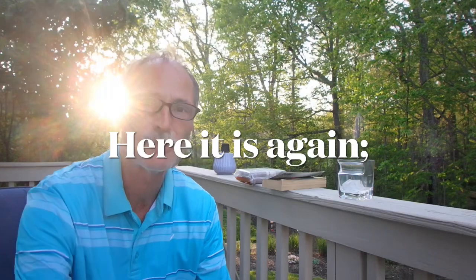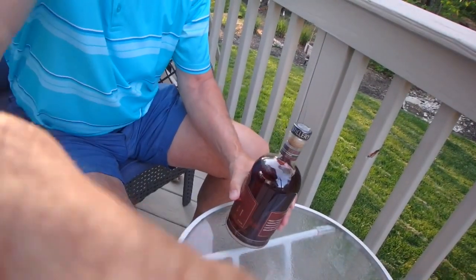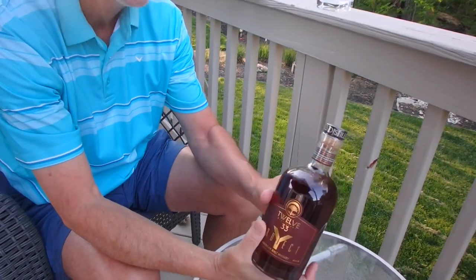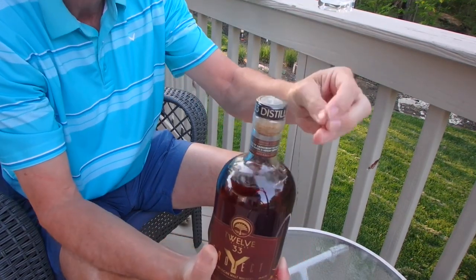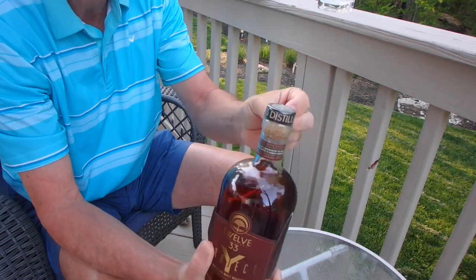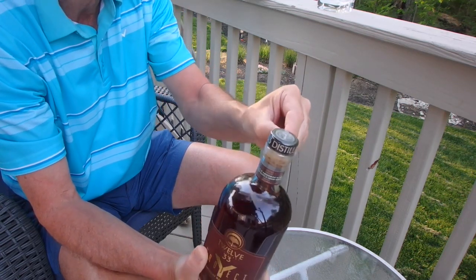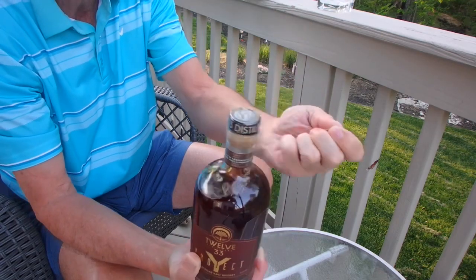So I tried some when I was down there. I had to step outside because there's a basketball game going on. So I had this stuff, and again, I'm not a whiskey guy, but it really tasted nice. So let me get into taking this plastic off, which as usual, sometimes I'm not as ambidextrous as I should be.